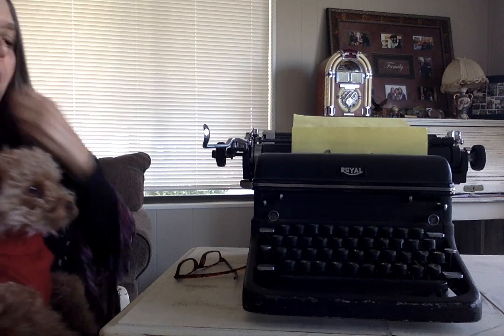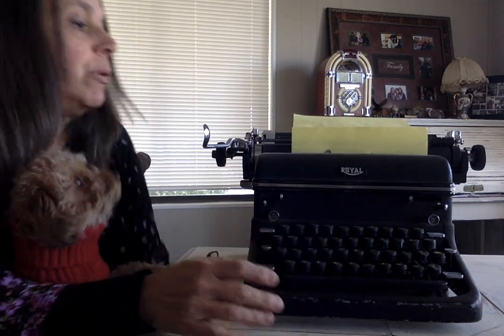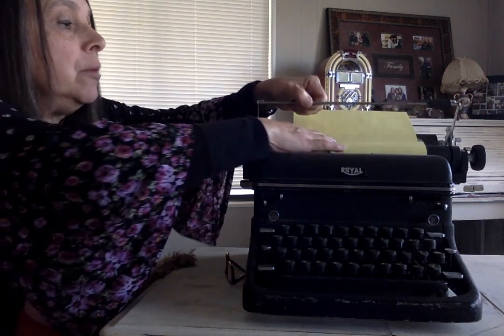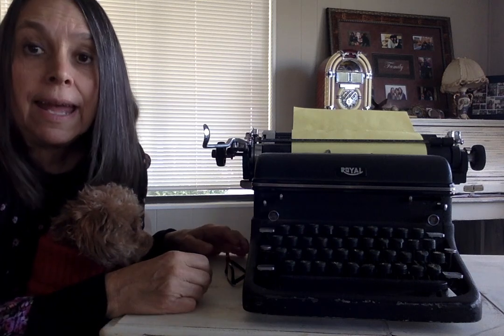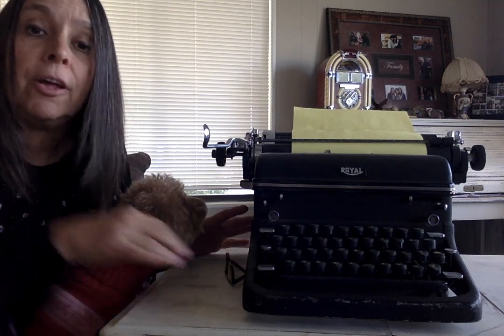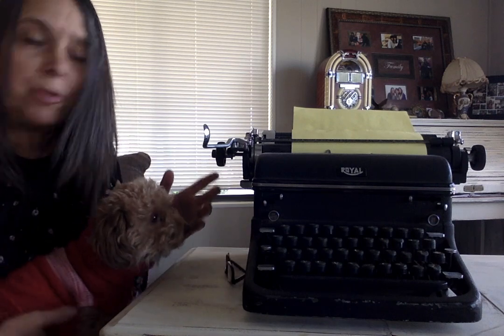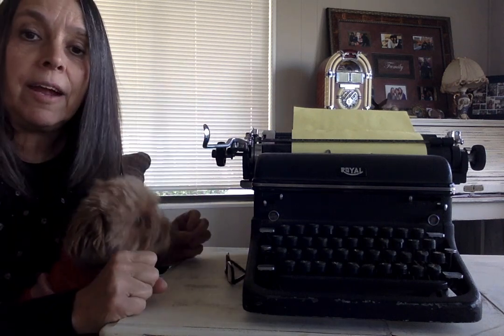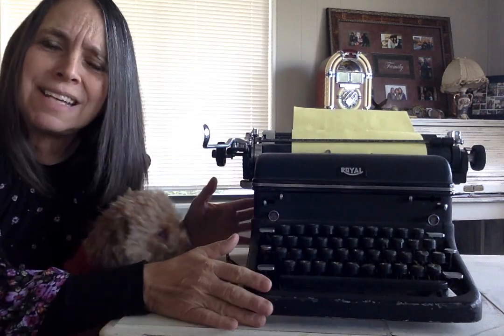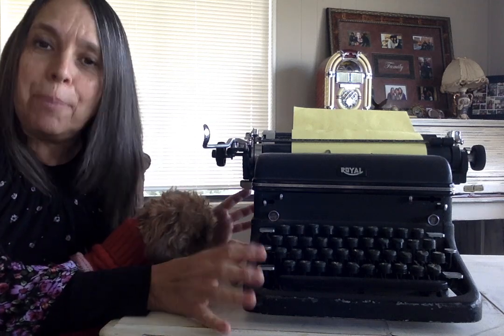Here are all the keys. The difference was it wasn't a computer. You put the paper inside, you roll it in here, and then you get it ready and start typing. A long time ago, if they made a mistake, there was really no way to correct it — though through the years they came up with some different ways to correct it. Nothing like what we can do on our computer now. But I wanted to show you because I think it's really cool to think back about the old days and how they wrote books.